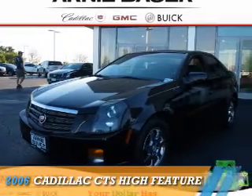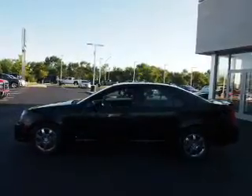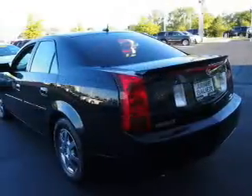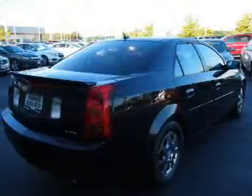Presenting the 2006 Cadillac CTS. It's powered by rear wheel drive, a 3.6 liter 6 cylinder engine and an automatic transmission. The features include a power sunroof and premium rims.